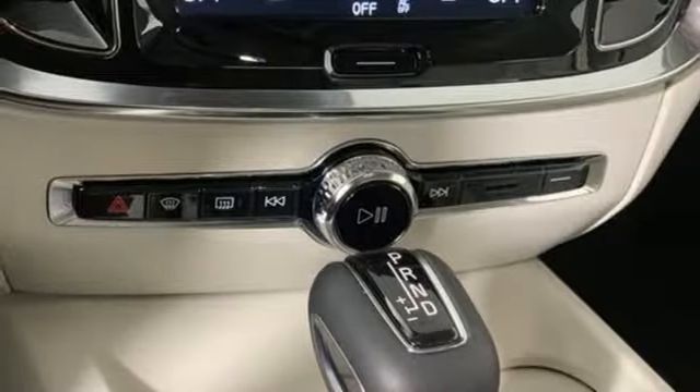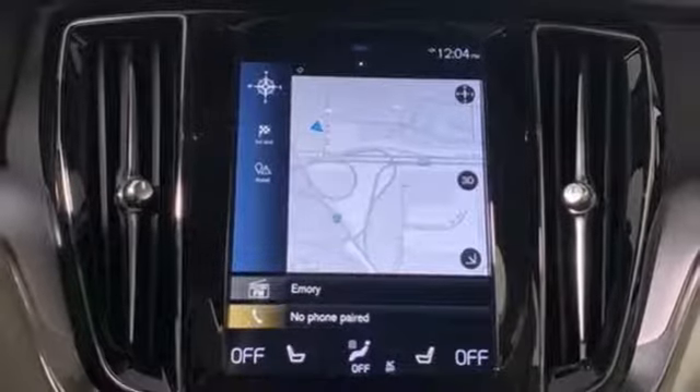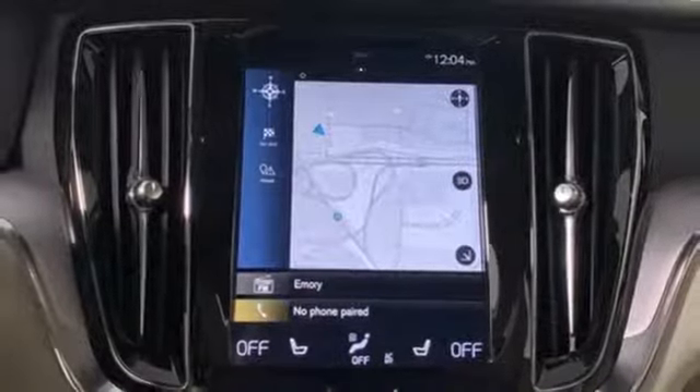Also featured: an intercooled turbo in-line four-cylinder engine, power sliding and tilting sunroof, gas pressurized shocks, and power heated mirrors.